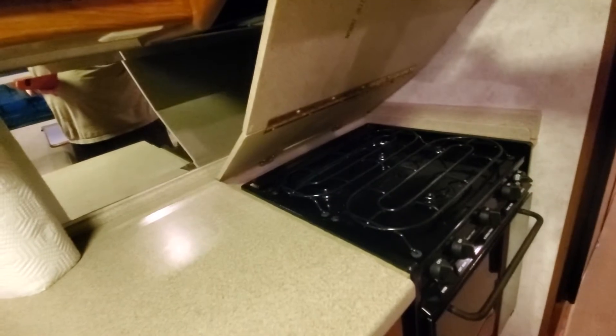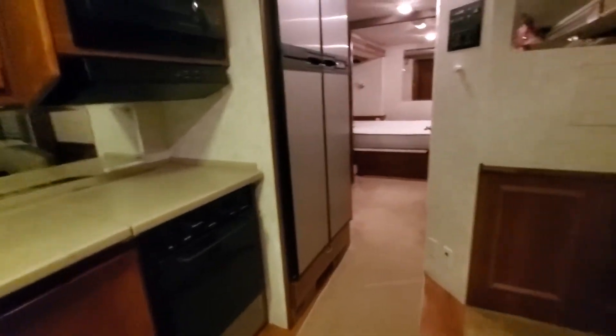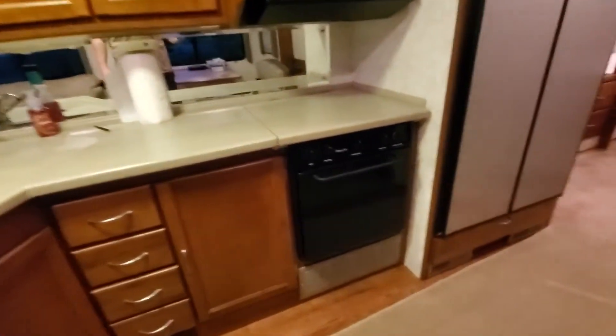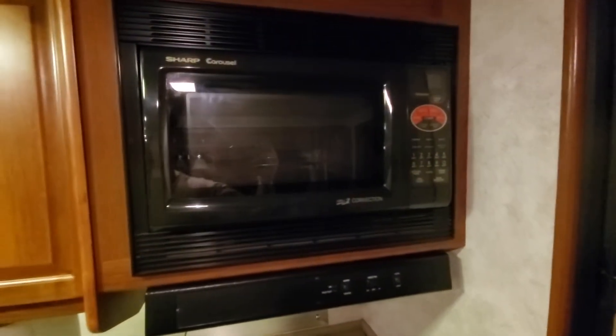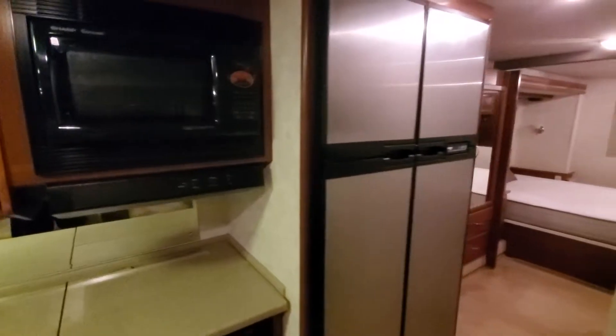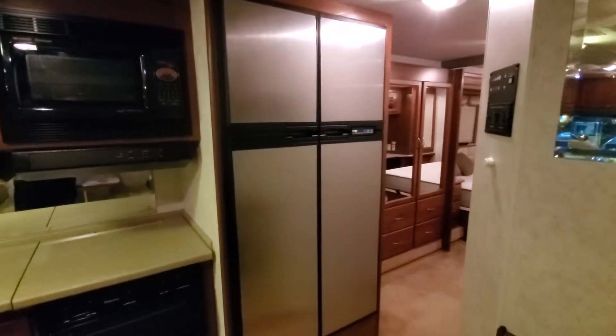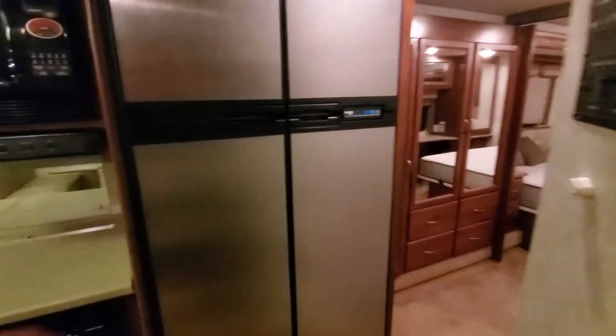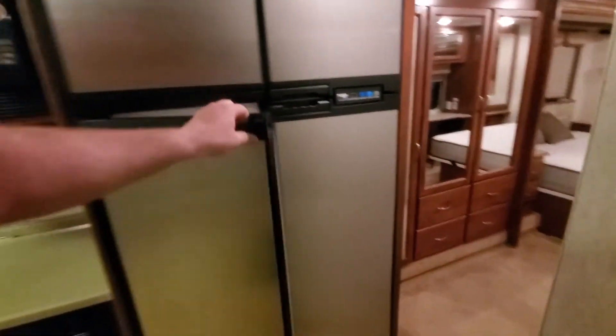The stove has a cover too — it's Corian as well, makes for a nice solid flat surface and quite a bit of work area if you're not cooking. We've got a full stove and also a convection microwave up top, and we've got our big double four-door fridge and freezer, so it's got quite a bit of space in it.